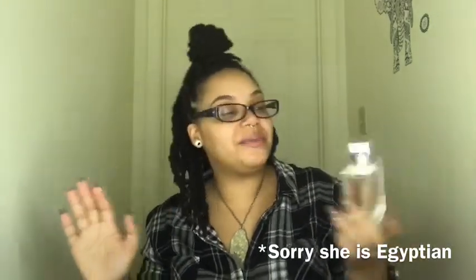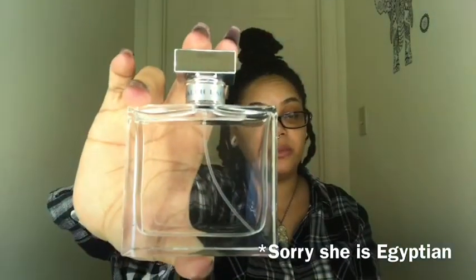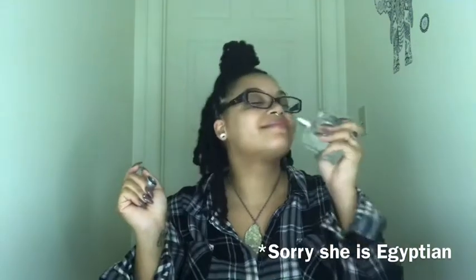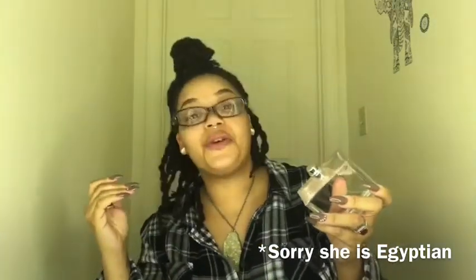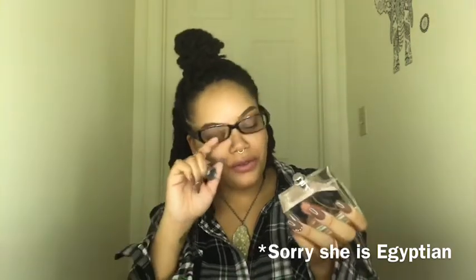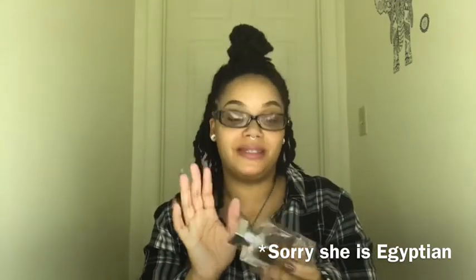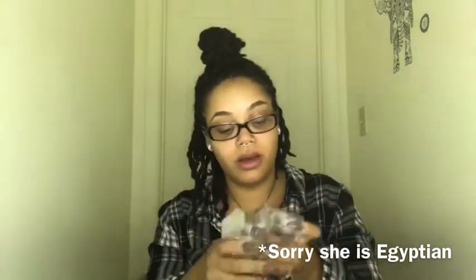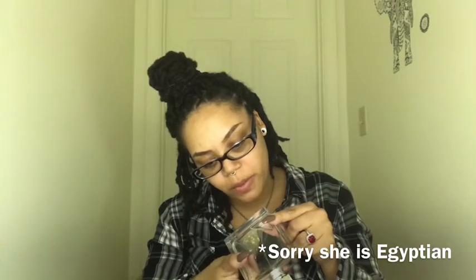Moving on to my last one — this one will definitely be in my stash forever. This is Ralph Lauren Romance. Very simple bottle. I also got this one for Christmas — my husband bought it for me. This one can go for the young woman or the older woman. It's very floral. If you guys have a Macy's, Dillard's, or any department store nearby, just go smell this. It's a very clean, crisp smell — and she smells beautiful. 3.4 fluid ounces.